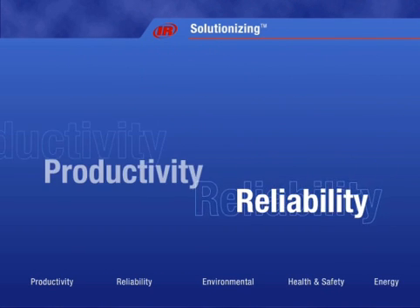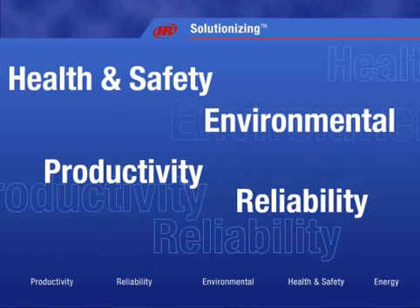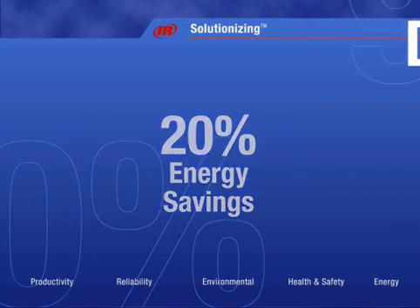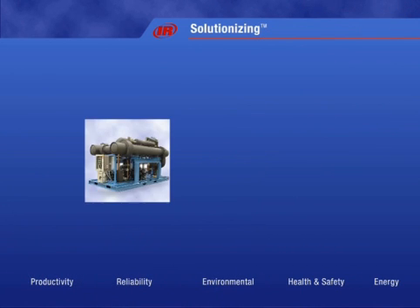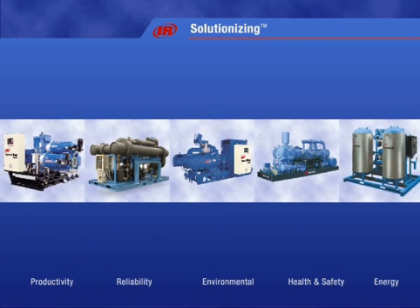From reliability and productivity, to specific advances in environmental, as well as health and safety, Ingersoll Rand has helped customers save up to 20% on their energy bill, or decreased downtime by an incredible 90%. When you work with Ingersoll Rand, you'll understand why IR is the leading air solutions provider in the industry.